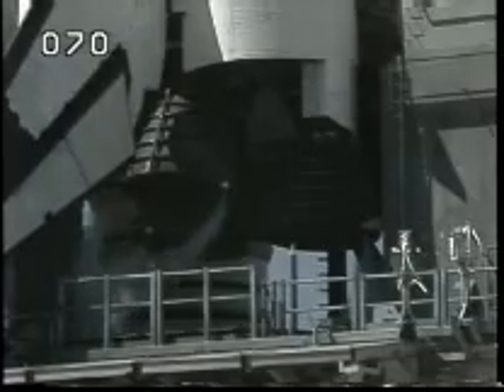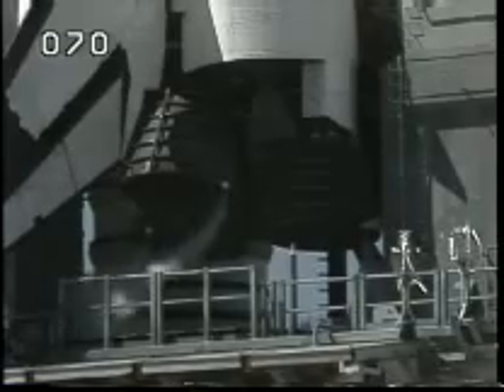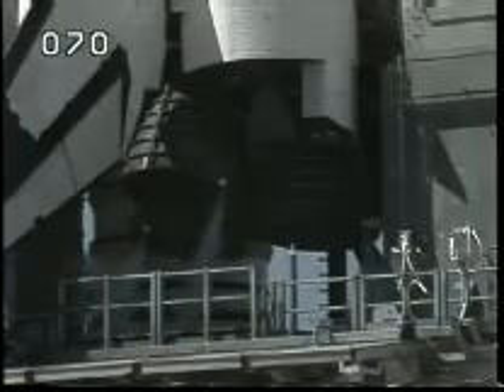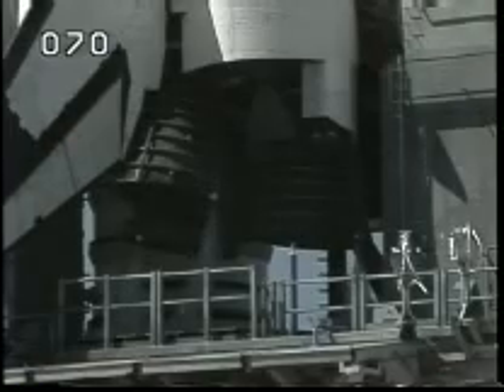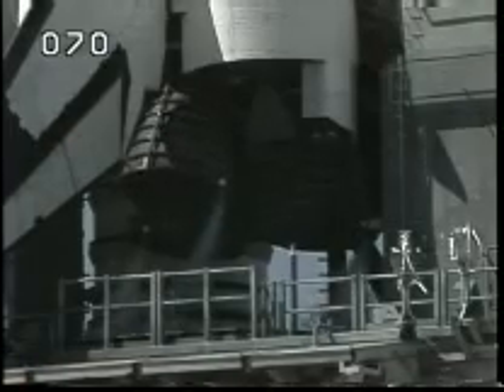Vehicle will go to internal power at about 10 seconds. That is complete. Coming up on T-minus 23 seconds. We're now gimbaling the three main engines, checking their steering capability.